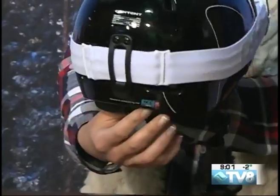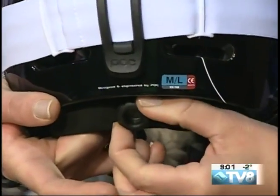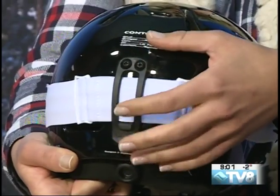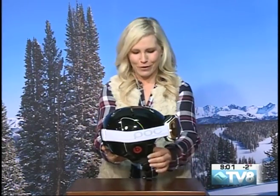It also has that nice adjustability so you can get that comfort and that perfect fit, and make sure that you have that nice secure fit while you're out there on the mountain. As well as a nice little goggle strap that helps keep your goggles in place. And of course, they also have the powerful Beats by Dre speakers built into this helmet, which is really nice if you want to listen to some music — especially if you're taking the bus, you can jam out while you're on your way up there.